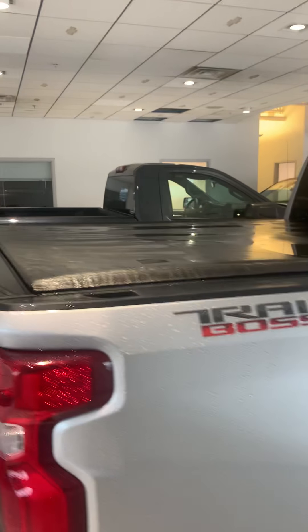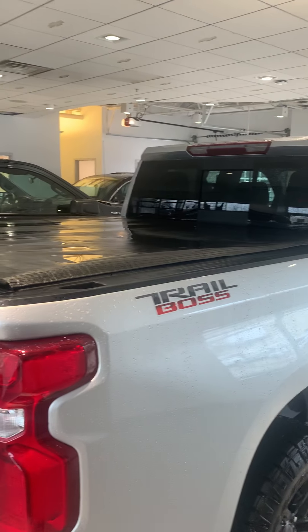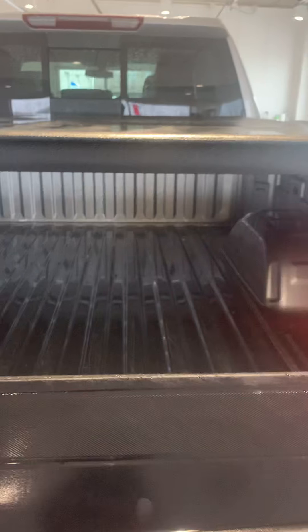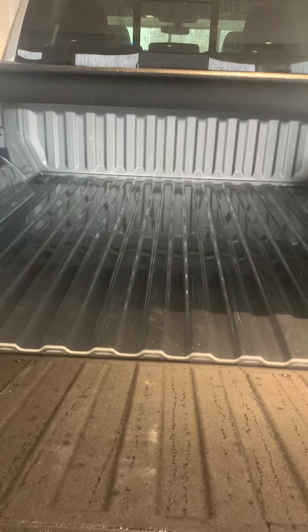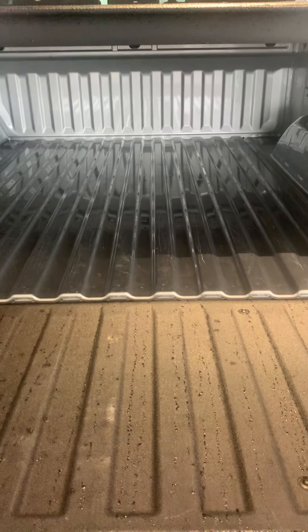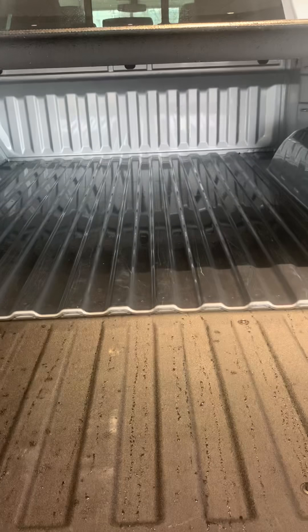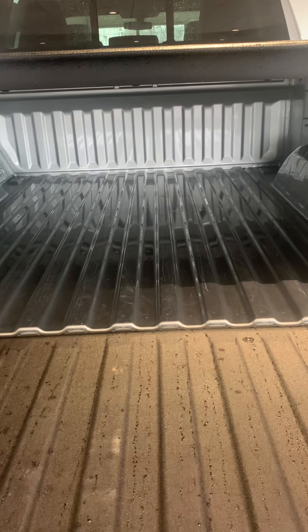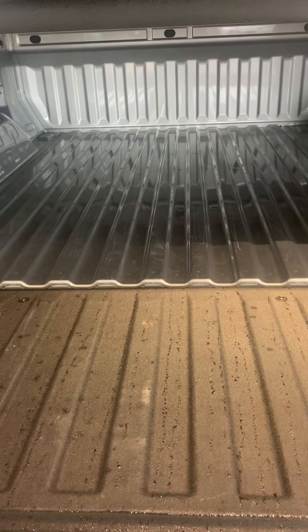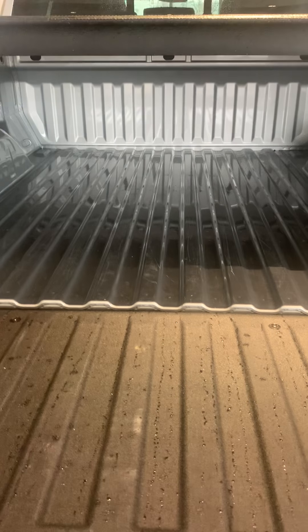One really cool thing that we ended up adding was the Leer Pro Soft Roll-Up Tonneau Cover. Also, James wanted me to point out that here in the back, there's just a little bit of scratching in the bed. One option: we could either discount the vehicle $500, or we could look at pricing a spray-in bed liner into the deal for you. Either one works for us — just let us know what you prefer.